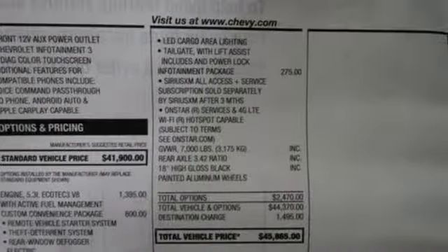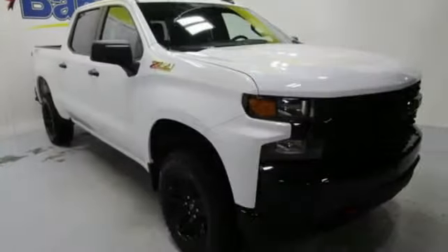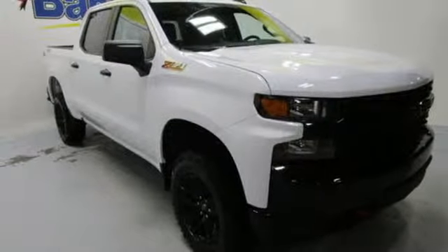Streaming audio, Wi-Fi hotspot, air conditioning, remote engine start, manual tilting steering column, V8 engine, aluminum wheels, electronic shift on the fly, and power heated mirrors.